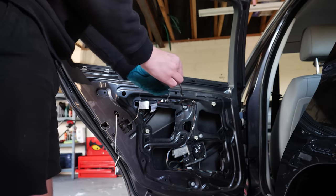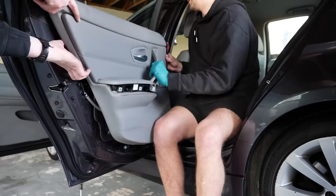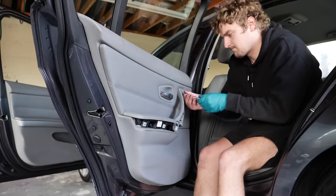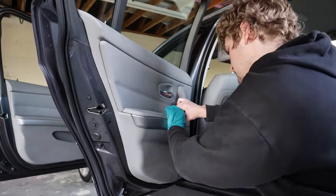That's fixed now. We reattached the sound deadening, plugged in all the cables and the door handles into the door card, then pushed it back into its clips, bolted it in and secured all the door trim again.